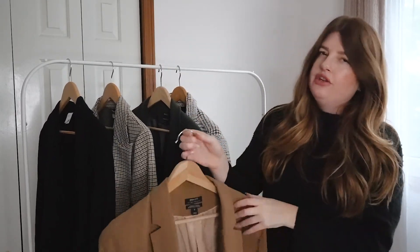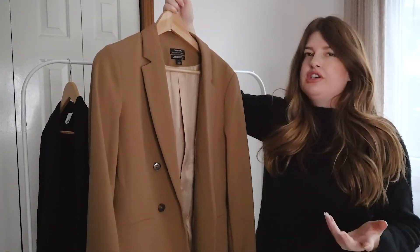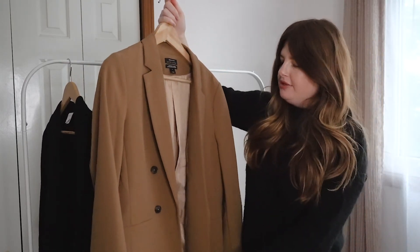Next up is this more structured, dressier blazer from RW&Co. This was also gifted to me from a previous collaboration. It is a double-breasted blazer.